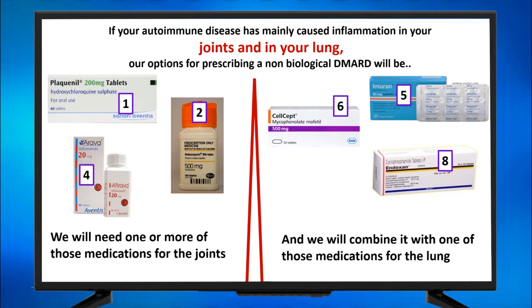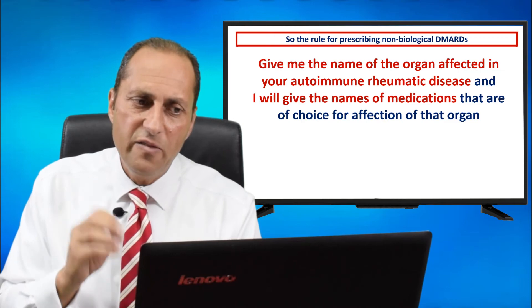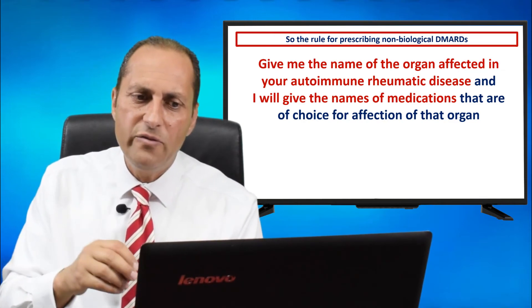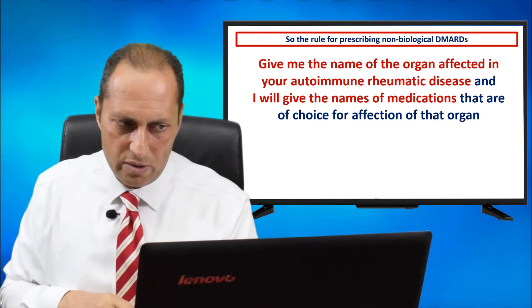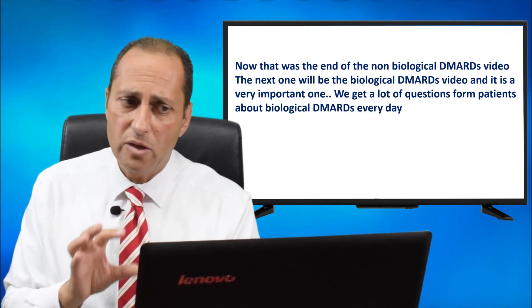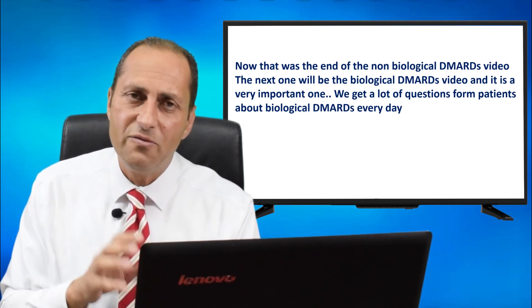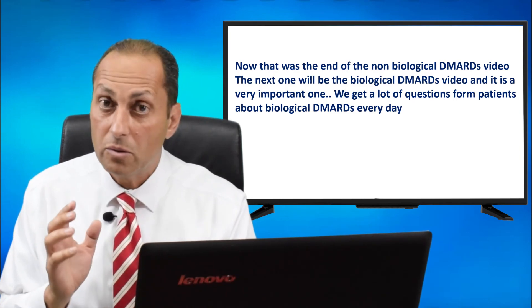This is how it goes. The rule for prescribing non-biological DMARDs is: give me the name of the organ affected in your autoimmune rheumatic disease, and I will give you the names of the medications of choice for that organ. This rule has very few exceptions. That was the end of the non-biological DMARDs video. The next one will be the biological DMARDs video, which is a very important one — we get a lot of questions from patients every day about biological DMARDs.